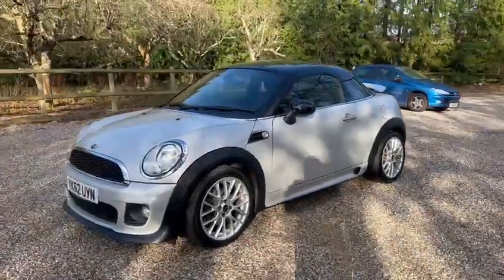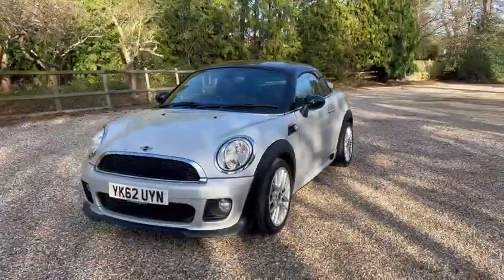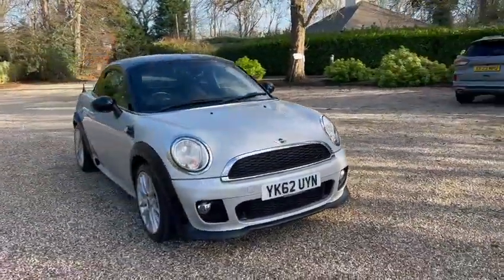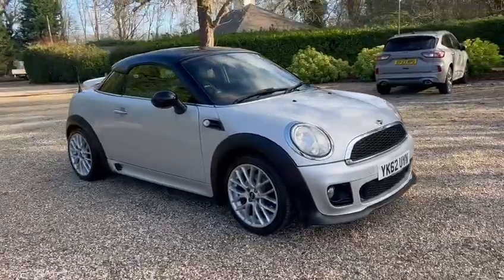Also comes with a fresh service, a fresh MOT, two keys, and it's ULEZ compliant.